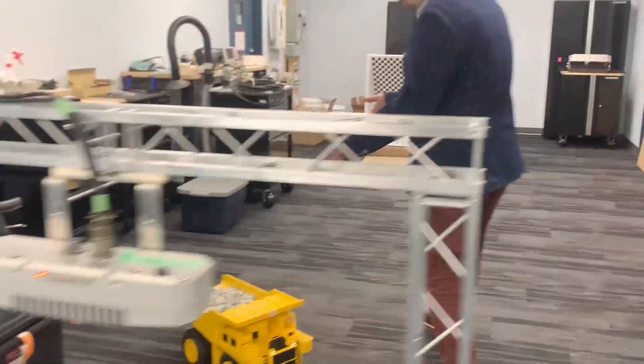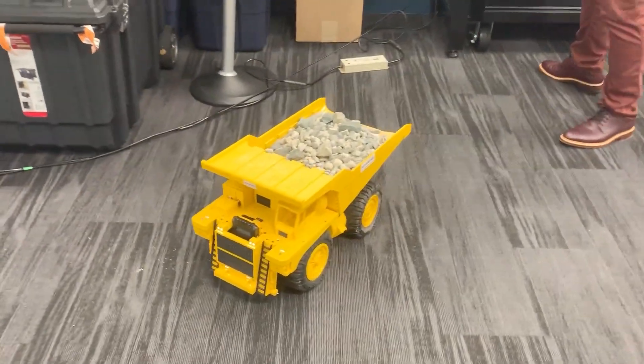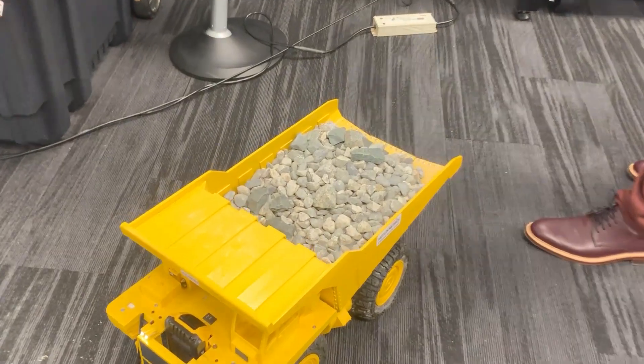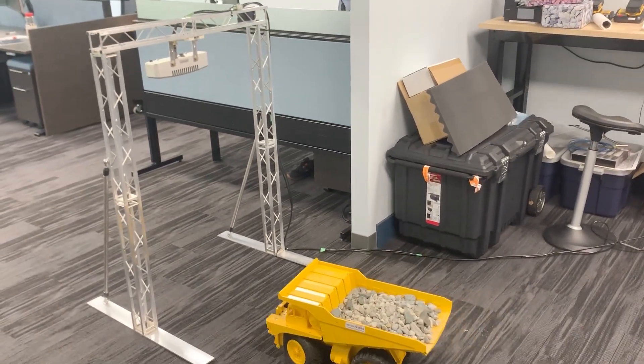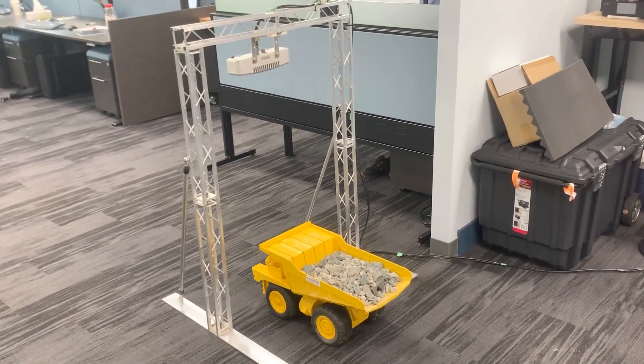On top of that, we do have a model haul truck. In this case, as you can see, the truck contains small rocks. There you go. As you can see, the truck is now approaching — just imagine the setup is beside the crusher.